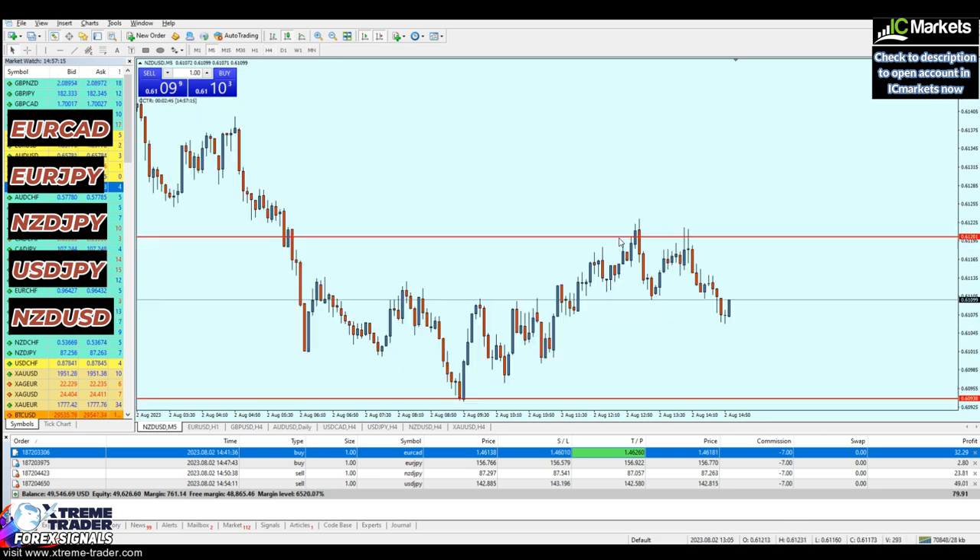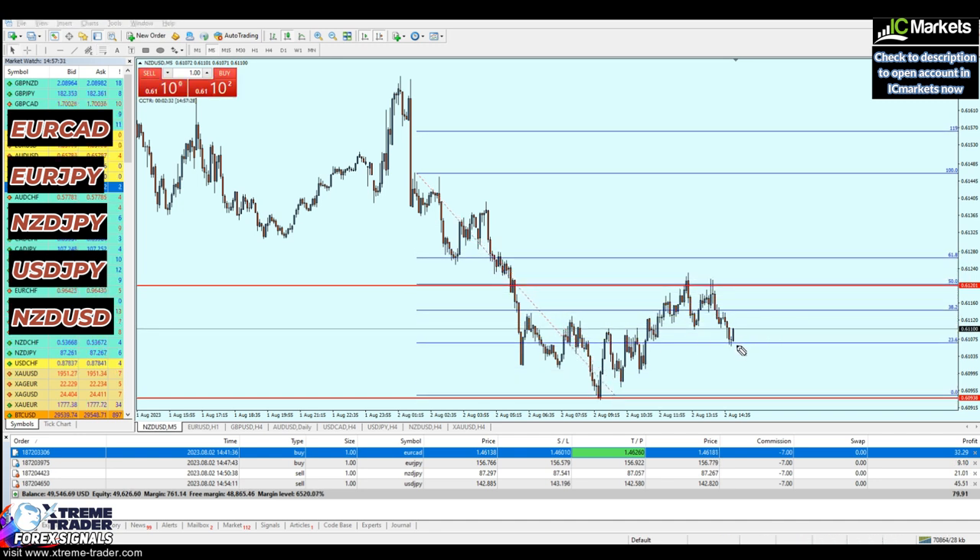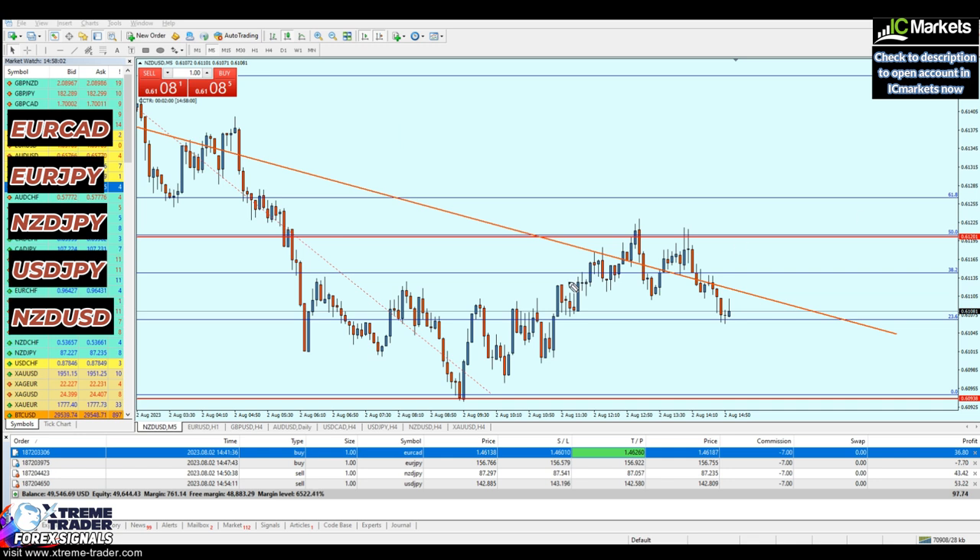Moving to the 5-minute time frame to identify my sell or buy entry, I'll use the Fibonacci retracement, drawing from the lower high to the lower low. The NZDUSD has indeed reversed from the 23.6% level. There's not much to do right now — we need a better entry. I'll draw a resistance trend line from this lower high to this lower low, then drag the same resistance trend line to the nearest resistance to my entry. We can see it was respected as support trend line, a bearish breakout happened, then another bearish breakout, and finally a resistance trend line.